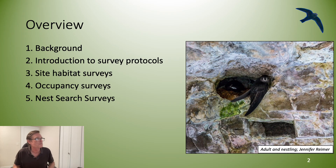In this presentation we're going to go over some background information, an introduction to the survey protocols, nest site habitat surveys, occupancy surveys, and nest searching surveys.